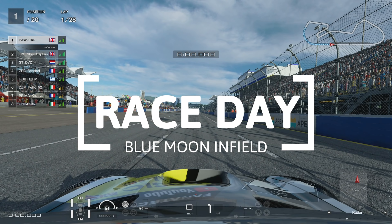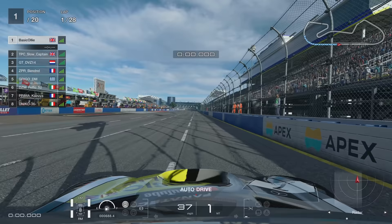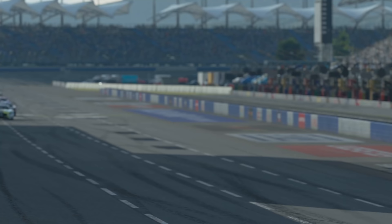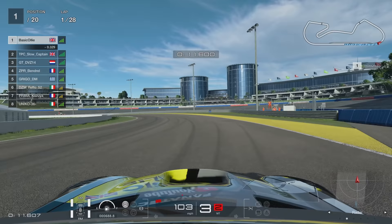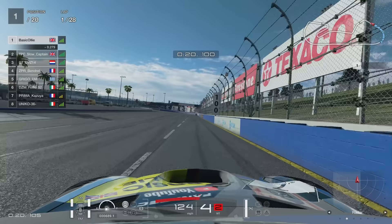We're going to start on pole, but the only thing is we're on pole on a racetrack where it is incredibly difficult to break the slipstream. We know the slipstream length is three quarters of a second, and that is very difficult to do when you've got a massive straight. So we're going to have to do our absolute best to try and break away from the pack. We do have a very fast driver behind us in TPC Slow Captain — so fast, in fact, I didn't actually believe how fast he was. We've got to give props to the man because he was on top of his game.